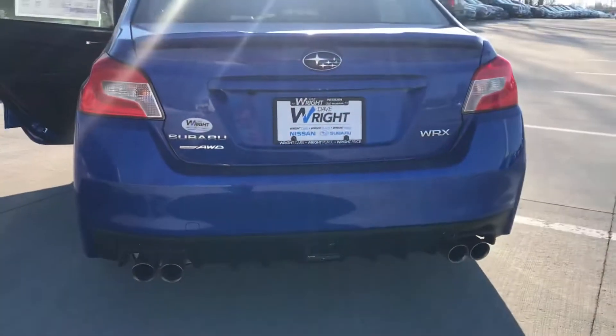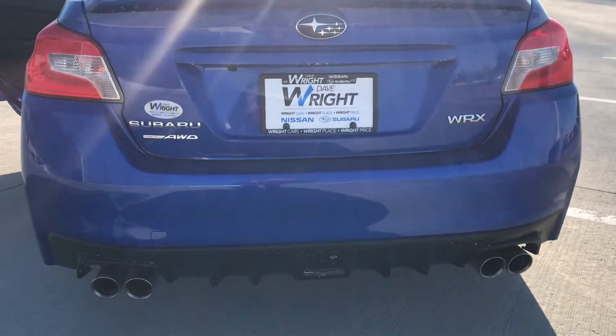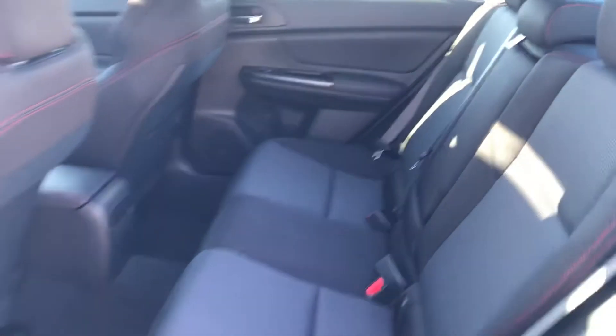And then just another look at the back — very, very nice looking with the dual exhaust outlets there. And then a shot of the back seat. Plenty of room for the kiddos to go for a ride as well and go on some cruises this summer.